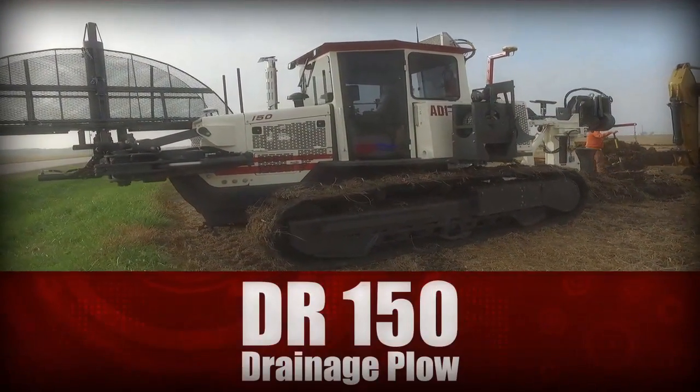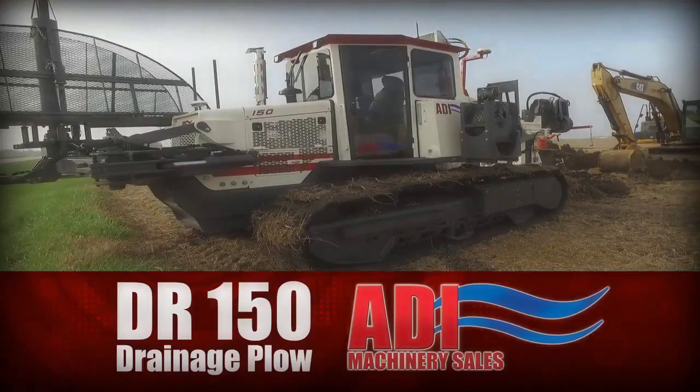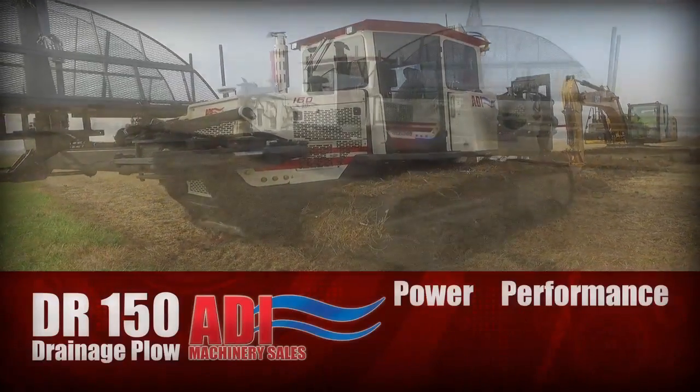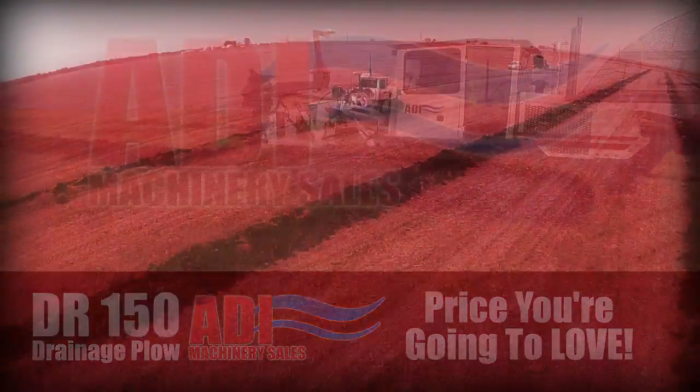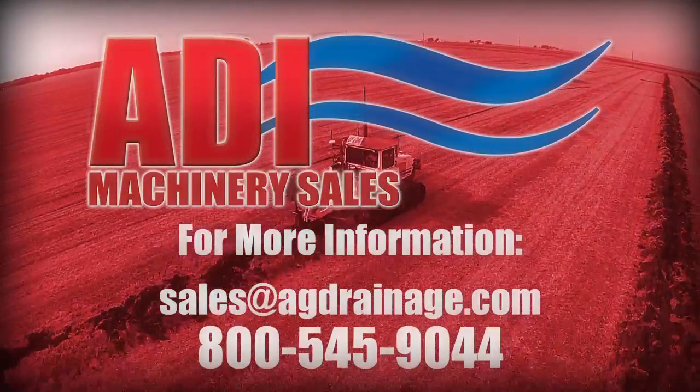The DR150 Drainage Plow from ADI Machinery Sales — putting power and performance in a small package, and all at a price you're going to love. The ADI DR150, it's on.